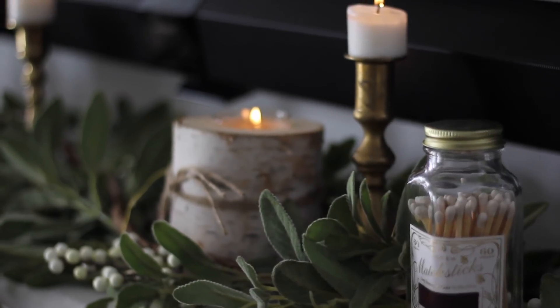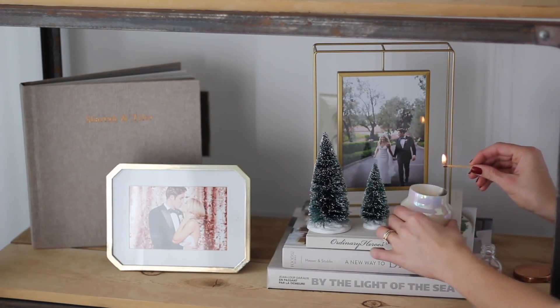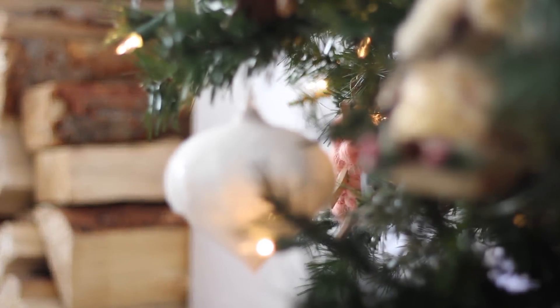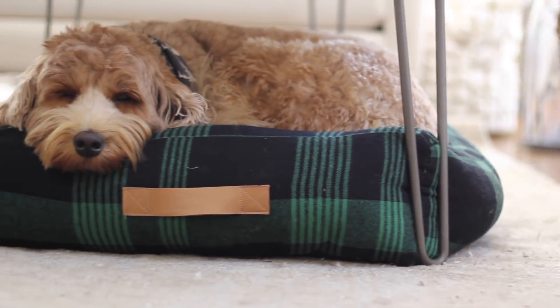Hey guys! Are you ready for the Christmas house tour? Come on in! Welcome back to Live Your Style, I'm Shara. Today I'm going to show you our little Christmas house tour and I'm really excited to show you kind of everything.